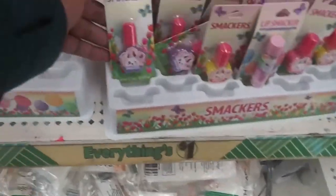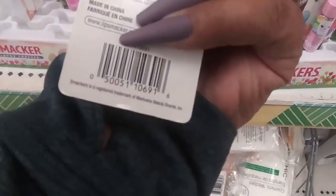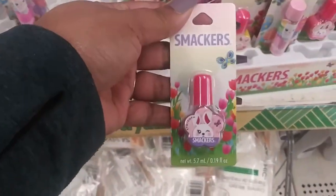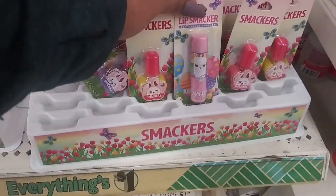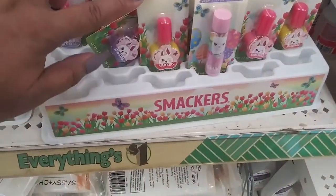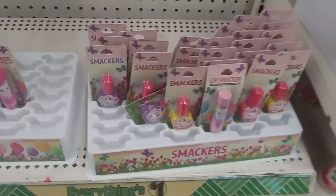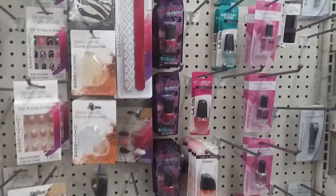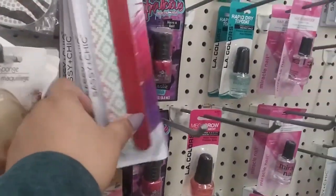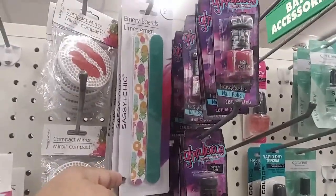These are new — there are little kid nail polishes and they also have lip balm, like chapstick, in yellow, pink, and purple. And I'm pretty sure this nail polish design is new — it has a little pineapple on it.